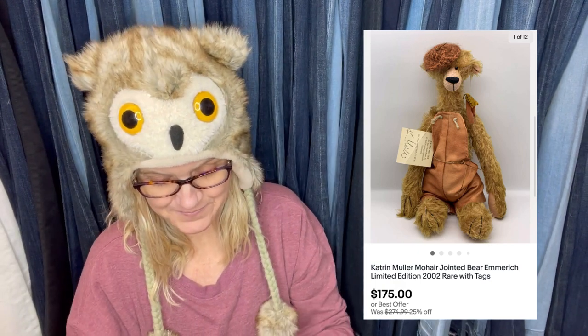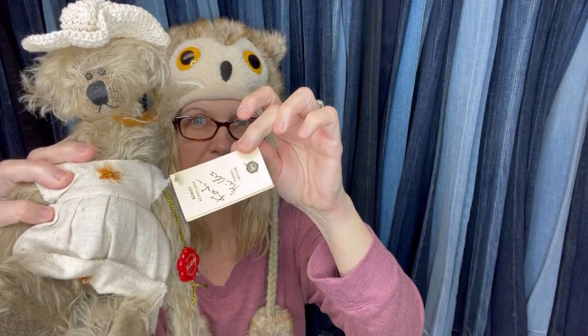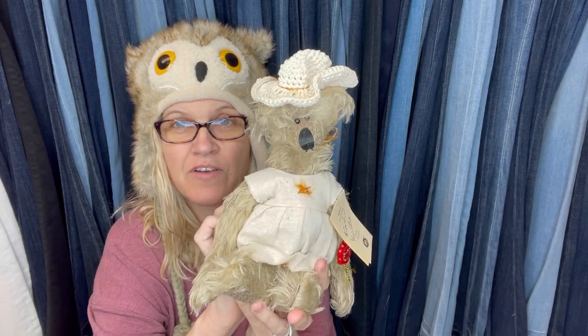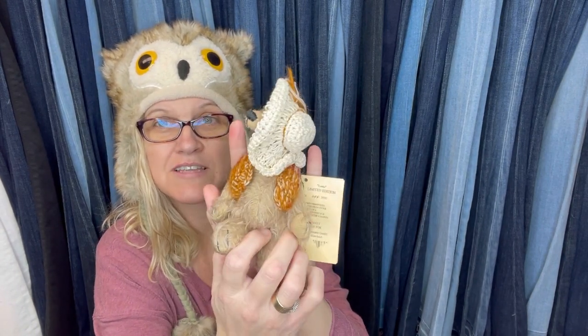Shortly after that, I had another offer come in from the same person for this little guy. It is the same artist — super cute. Offer was for $75. So I'm guessing that the person probably collects these bears. So I messaged them and I'm like, I have one left, and I get another offer for this little guy — how cute he is — for $75.